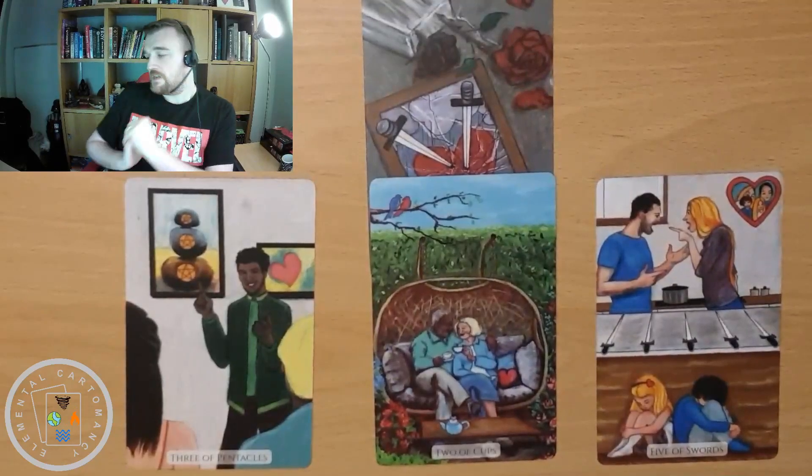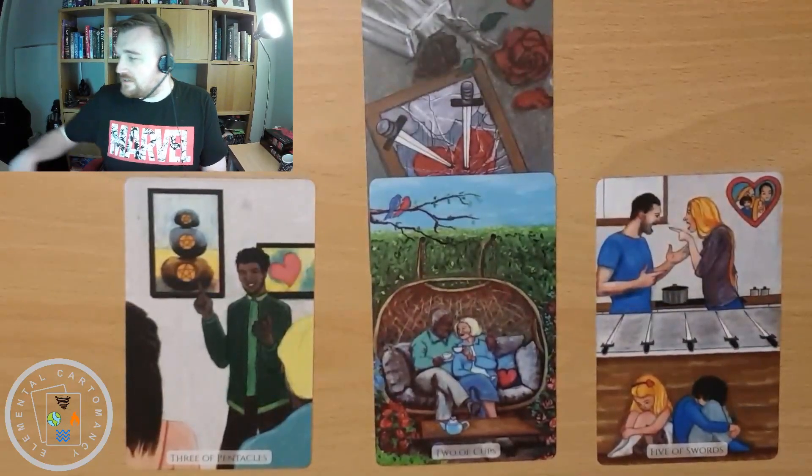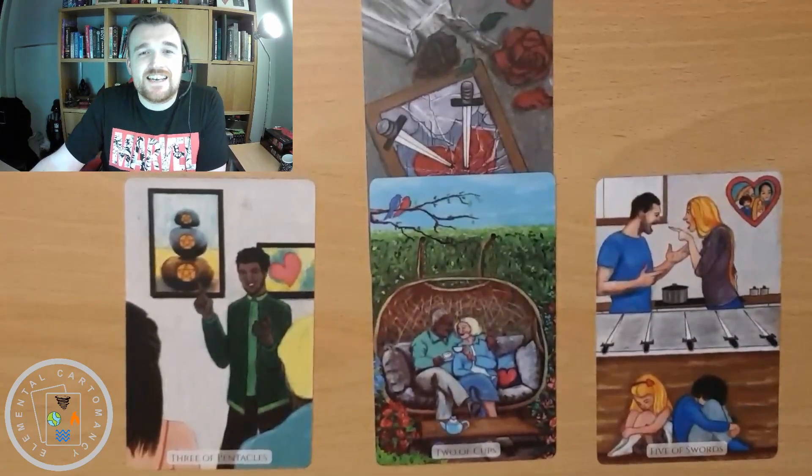Okay guys, so that was the Modern Love Tarot by Ethany, illustrated by Lucy Morningstar. Hope that you've enjoyed this — take care everyone and I shall see you later.